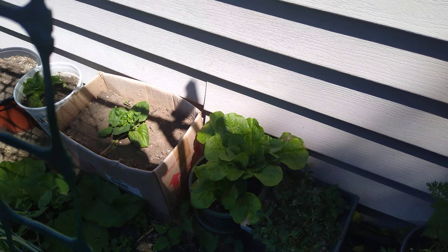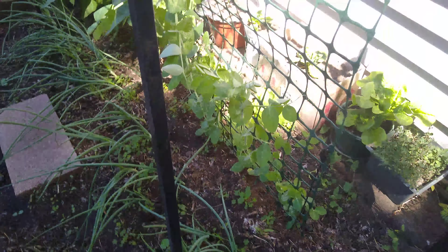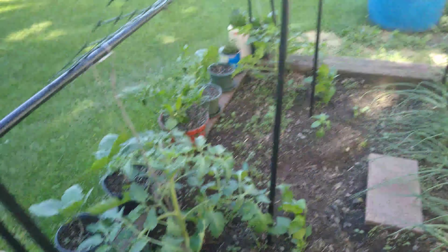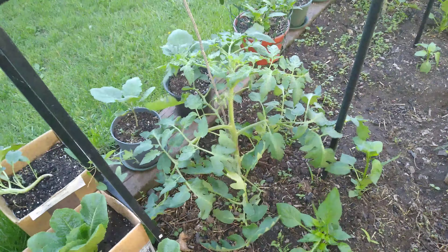Might get a decent carrot out of that one. That's the only one that grew in that pot — I planted a whole pack of seeds, I think. My thyme is doing pretty good and the basil is not doing as well. Thyme's doing okay though.